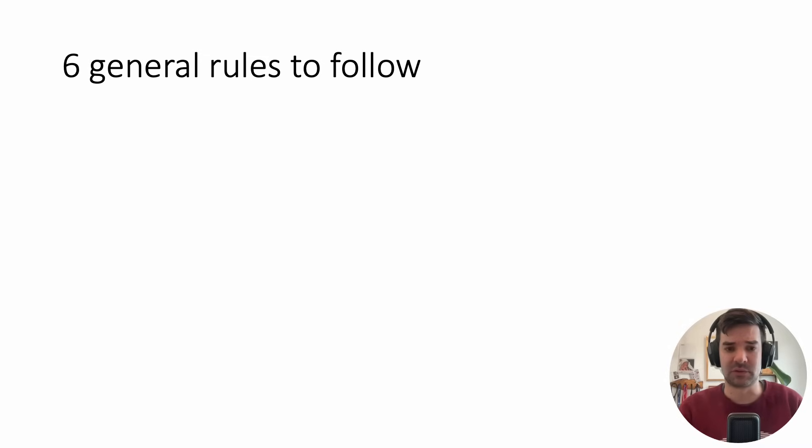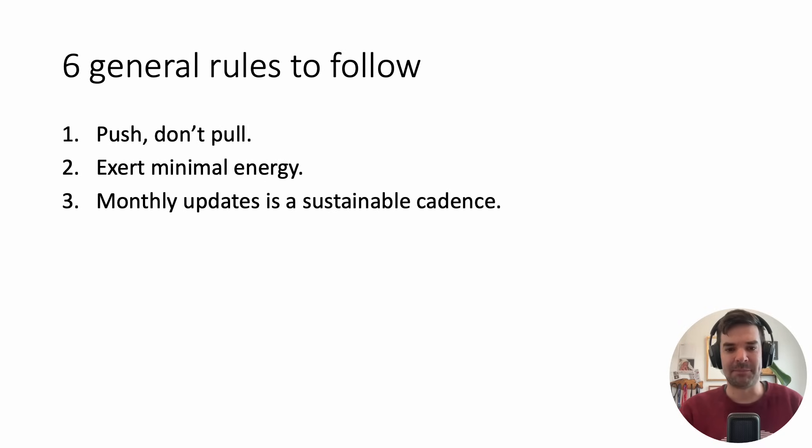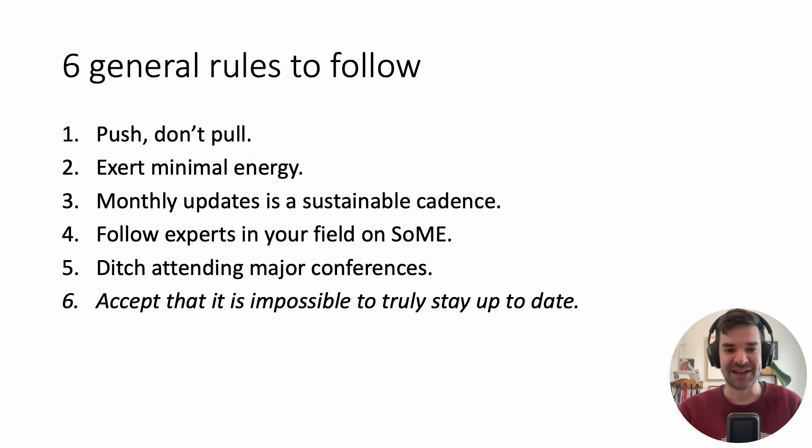To summarize, here are the six general rules: Push, don't pull — have things pushed to your inbox so you're not exerting energy to find them. Exert minimal energy, since it's more likely to be sustainable. Monthly updates are a sustainable cadence; more often than that and you just won't have time. Follow experts in your field on social media. Ditch attending major conferences. And number six: accept that it's impossible to stay up to date on all the literature — every single day, 70 randomized trials are published, so I don't think it's possible for anyone.